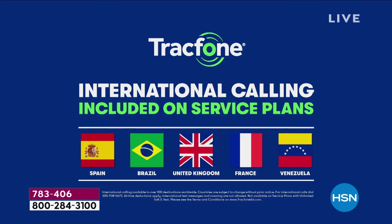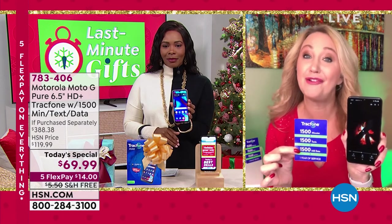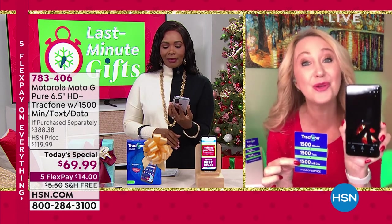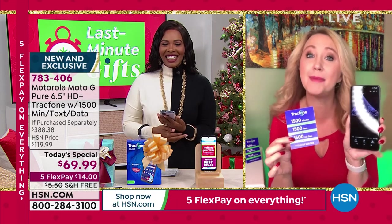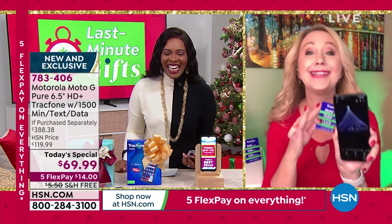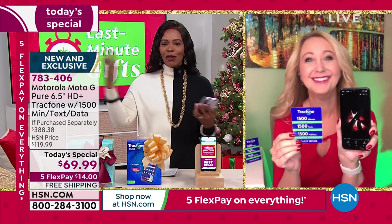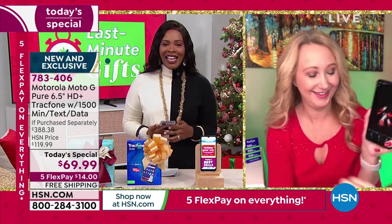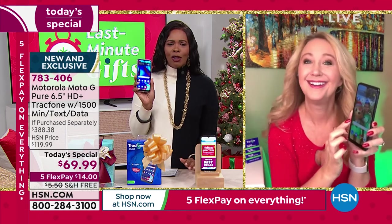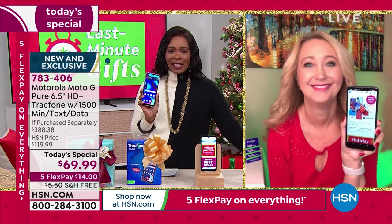The battery life is incredible, the screen is incredible, the cameras are amazing. You'll never have a phone bill ever again. Give the gift of cellular service without that awkward moment of 'who pays for it?' — it's paid for. No bills ever. Activate when you want. Keep your phone number if you want. This is one of the best Today's Specials, literally, of the season.